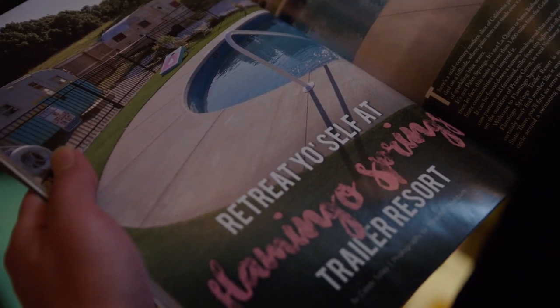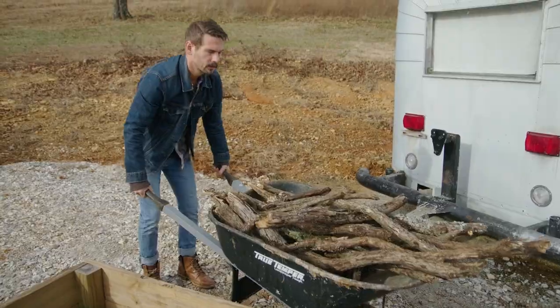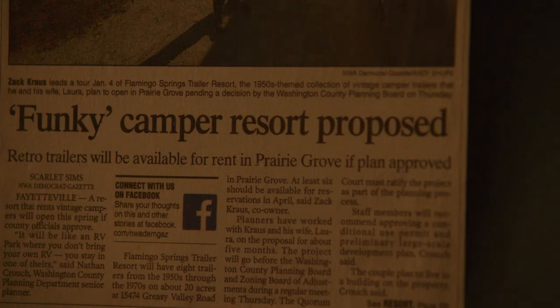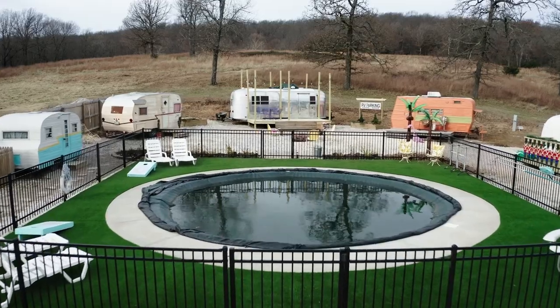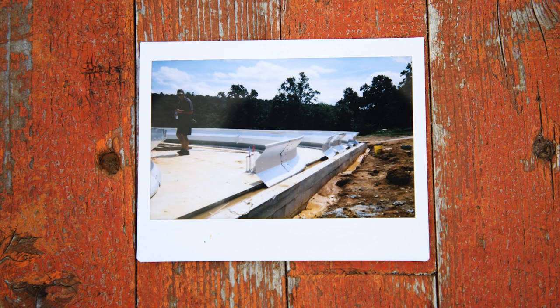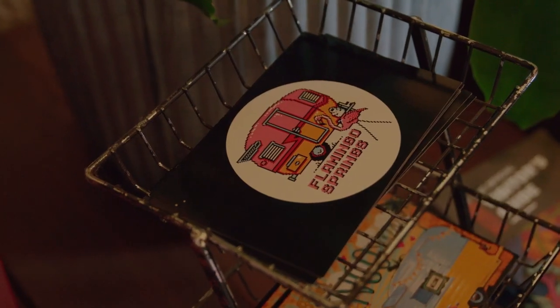One of the best and most frequent compliments we get is about our hospitality, which makes me feel good. One of the reasons we wanted to do this is because we like to throw parties and take care of people. Before Prairie Grove, we lived in Los Angeles. We wanted to create something together — build a business, raise a family, be together, and provide a space for people to relax and be creative. Flamingo Springs filled that need. It allowed us to work from home, raise our kid together, and gave us the creative opportunity we both needed. It just kind of weirdly all fell into place.